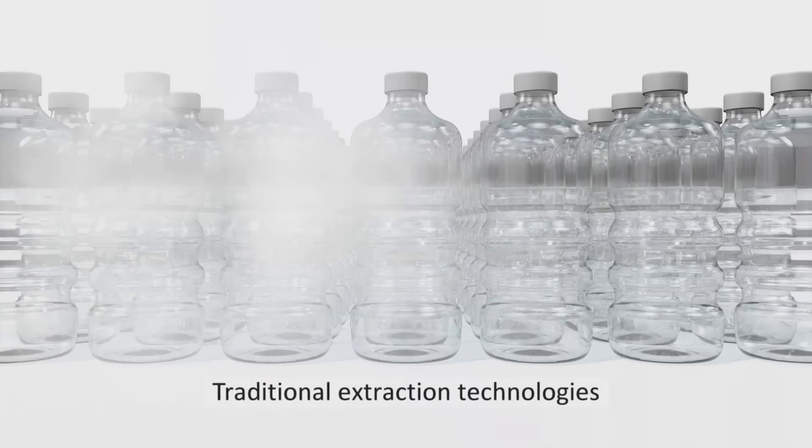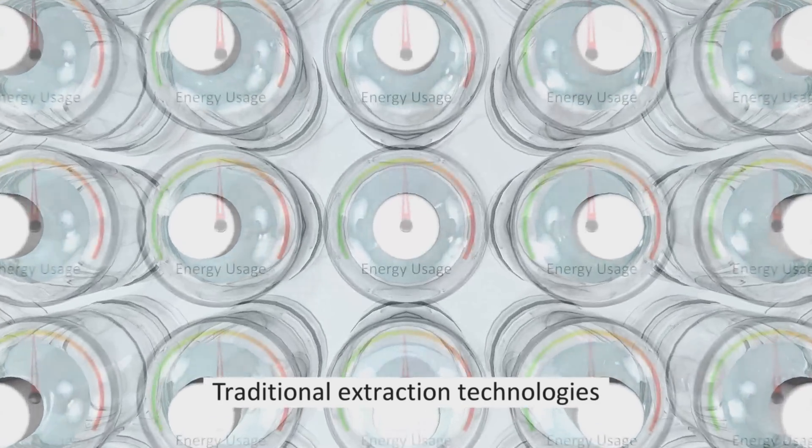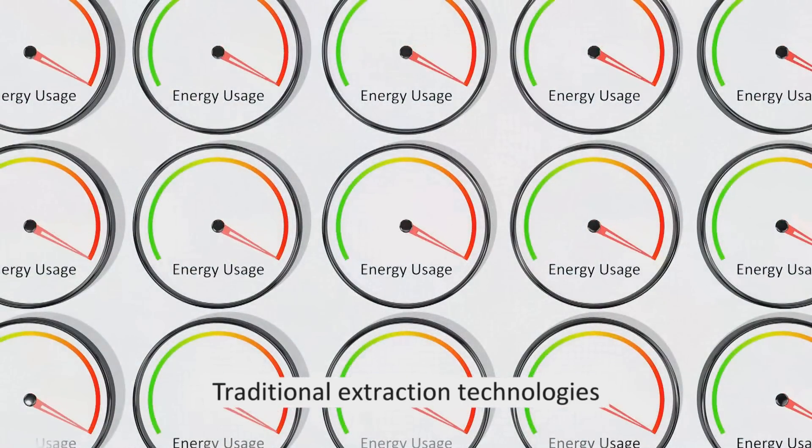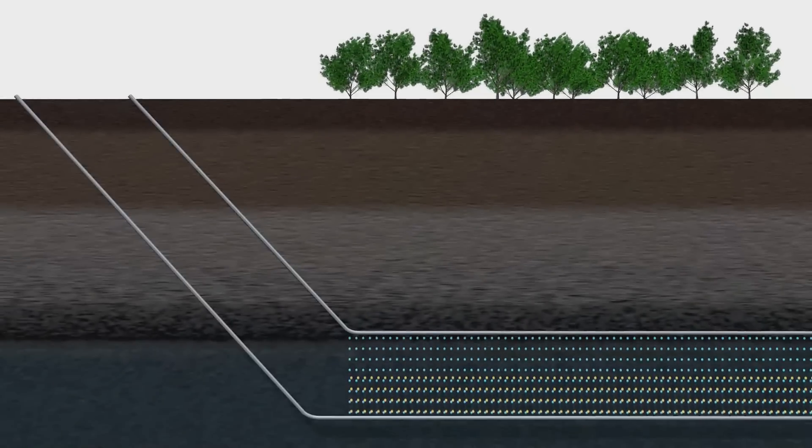In comparison, traditional extraction methods rely on steam, which use tons of water and a lot of energy. Ensolve is an in-situ process, which means everything happens underground with minimal disruptions to the land.